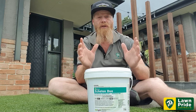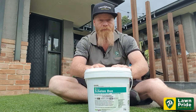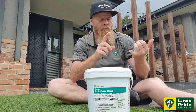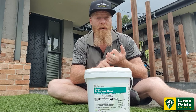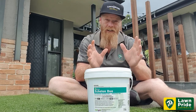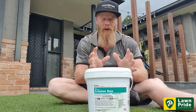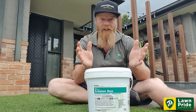Anytime we can prevent those weeds in our lawn is a good thing. The insecticide is thiamethoxam — a residual insecticide that's going to give you effective control of African black beetle, Argentine scarab, and billbug. If you've seen African black beetle around, their larvae are currently chewing on the roots of your turf, so it's an added layer of protection.